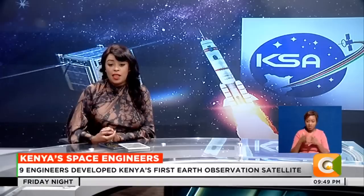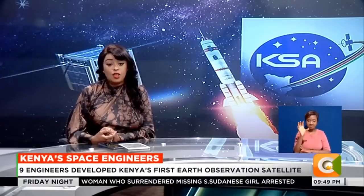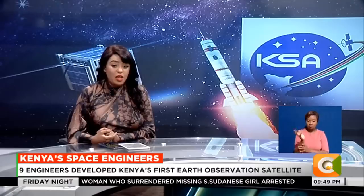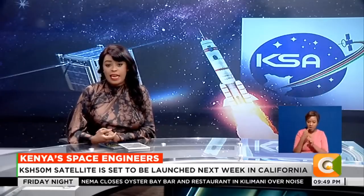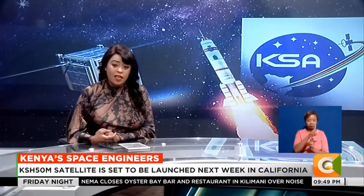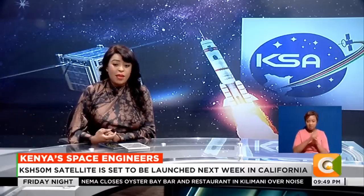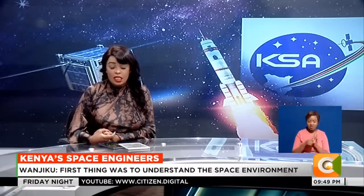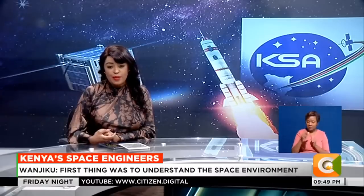Nine Kenyan engineers designed and developed Kenya's first Earth observation satellite, set to be launched Easter Monday. The satellite, whose cost was 50 million shillings, was developed in two years and will join 50 satellites so far launched by African countries. Mashri Makapombe met three of the nine, who say the launch is a milestone that Kenyans should own and be proud of.